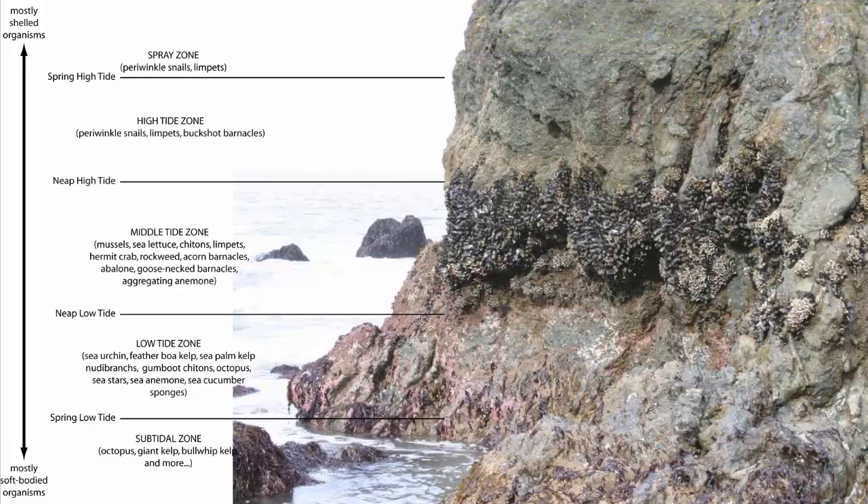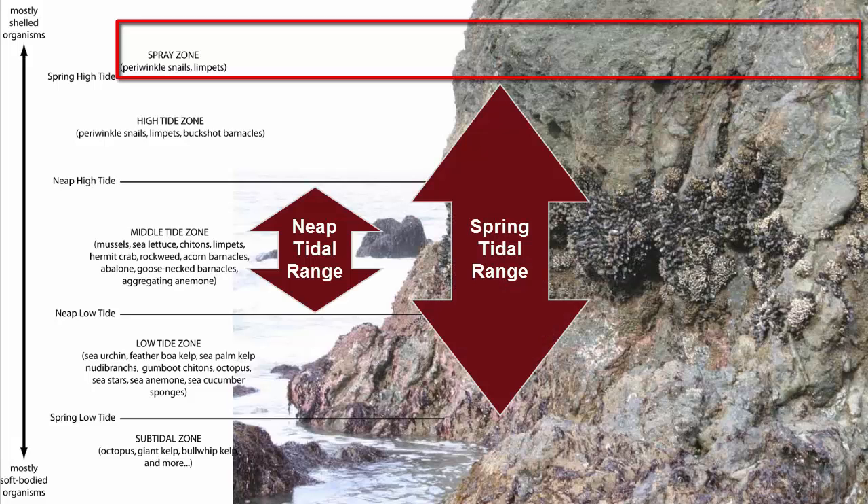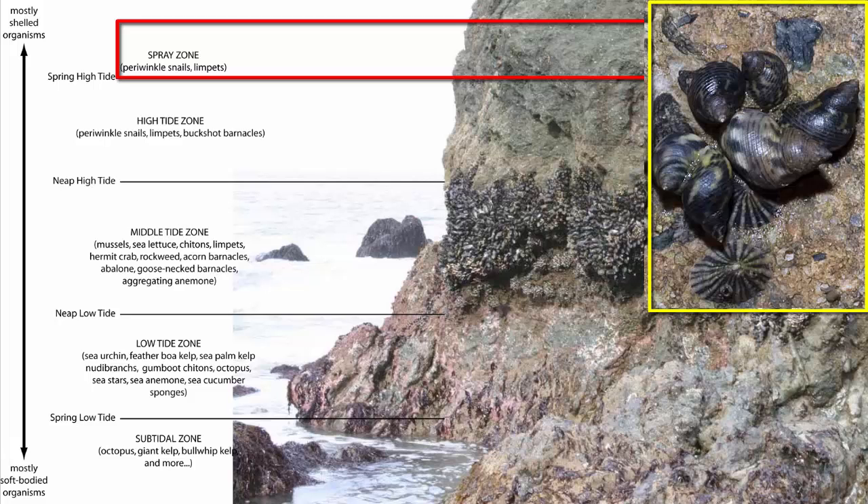This image shows many examples of vertical zonation and competitive exclusion. The spray zone is the zone that is rarely covered by water, but will be exposed to wave spray during high tides on stormy days. Organisms most competitive in this zone can handle small amounts of seawater and plenty of above-water exposure, and are unique from other land organisms in that they can handle high salinity and occasional submergence. Examples include limpets and periwinkle snails.